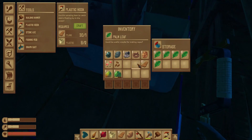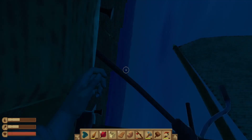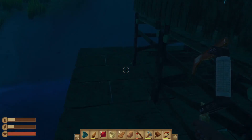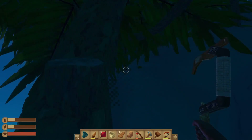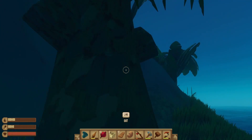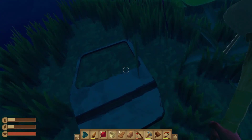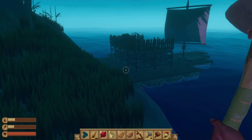I'm gonna put some stuff in the storage box and have a quick sleep so it can be daytime again. It's a big tree — oh, I can't chop this tree down. That's interesting. Make sure the raft's not gonna go anywhere.